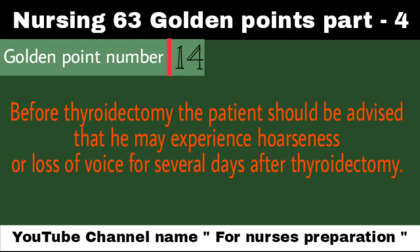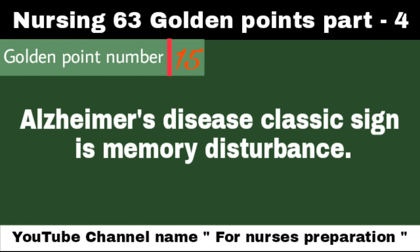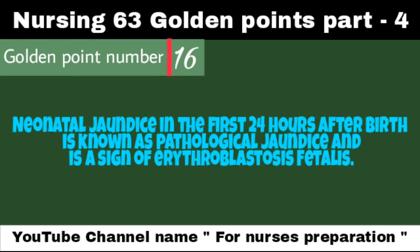Before thyroidectomy, the patient should be advised that he may experience hoarseness or loss of voice for several days after the procedure. Alzheimer's disease classic sign is memory disturbance. Neonatal jaundice in the first 24 hours after birth is known as pathological jaundice and is a sign of erythroblastosis fetalis.